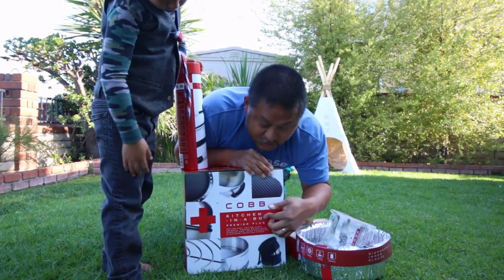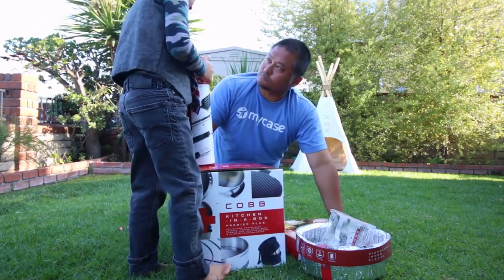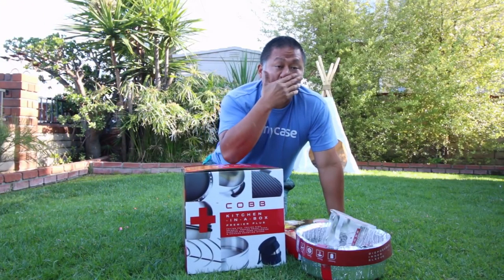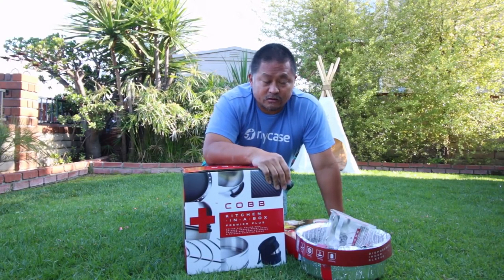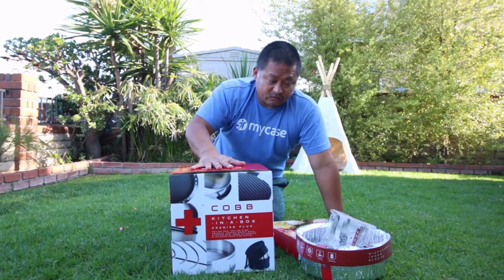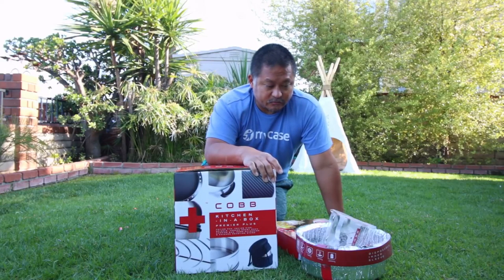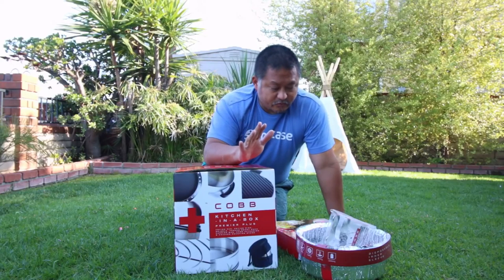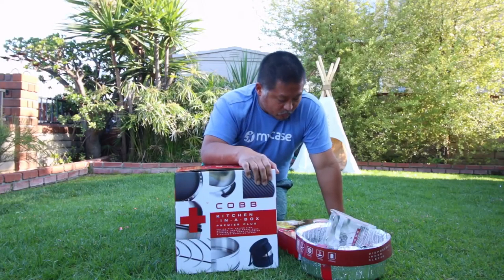It says 'Cobb, kitchen in the box' on the side, just like this one but without the pictures. Cobb is something we found out about a couple of weeks ago when we were hanging out with some friends in Phoenix — our friends Kate and Ellen. They are the Modern Caravan on Instagram. They had one of these, and we spent a night camping with them and made dinner on their Cobb grill. It was amazing what this thing was able to do, so right away I knew I wanted one.